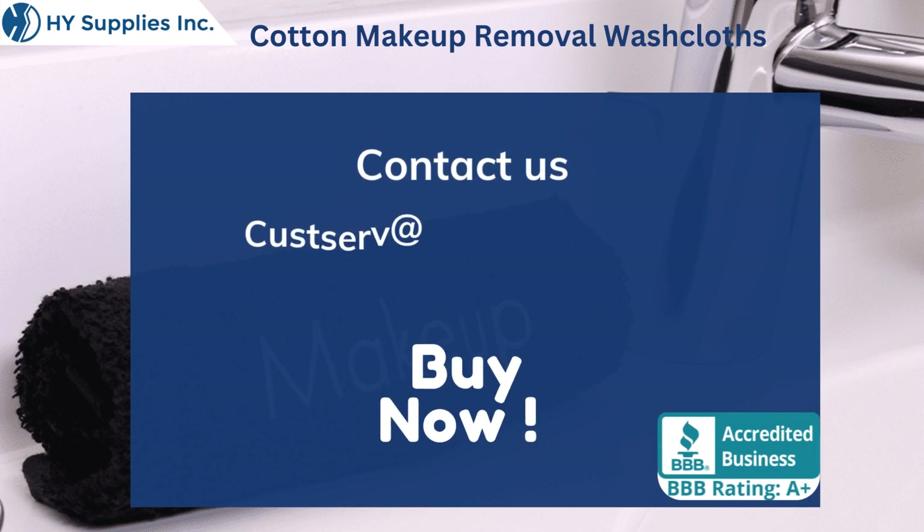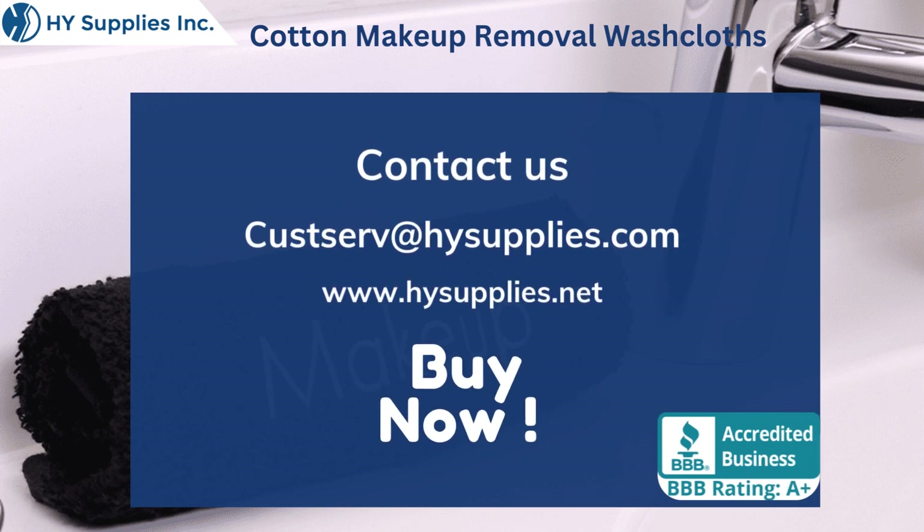For more information, contact us at custserve@hysupplies.com. Please log on to www.hysupplies.net. Bye now!